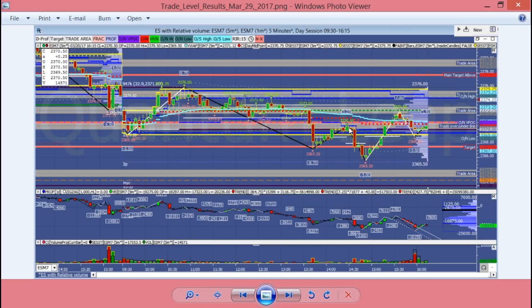Remember that the 70.50 yesterday was our over-under line. Came up, came down, hit the zipper-measured move, and then the buyer stepped in late in the day and rotated this up. Failed off of the range low at 72.75 — got within one tick — and then basically came down to that 70 and went sideways into the close.